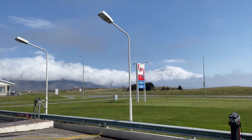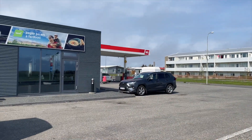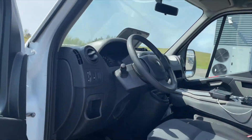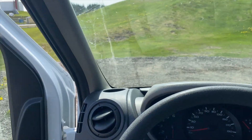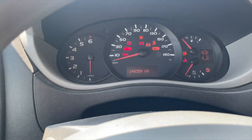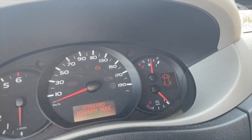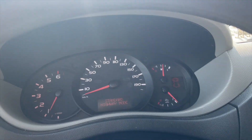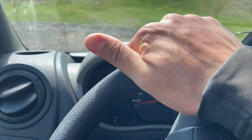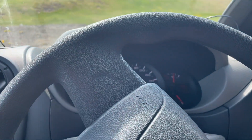We're at the N1 gas station now and I'm going to get some gas here. We're going to try to do the process of pumping with an American card. I'm almost at mid gas range, so I'm just going to fill it up to the top — full tank. This is the N1 gas station.